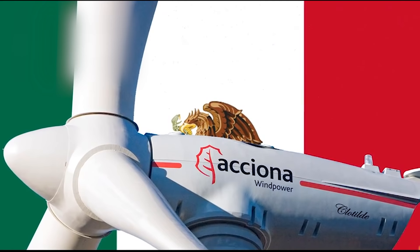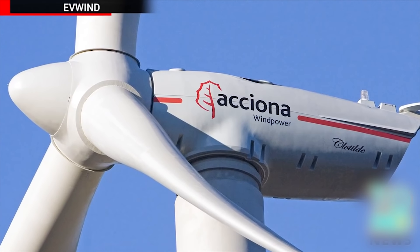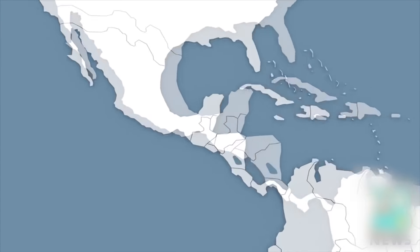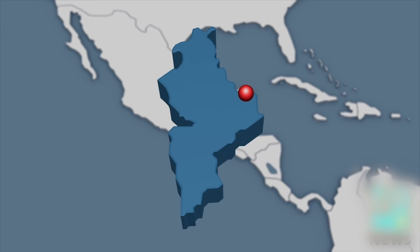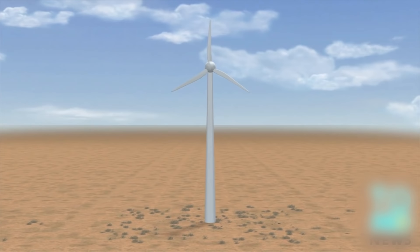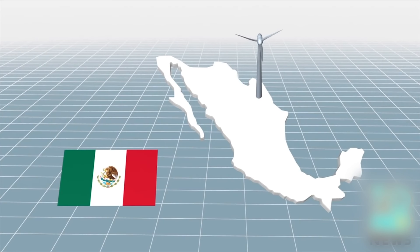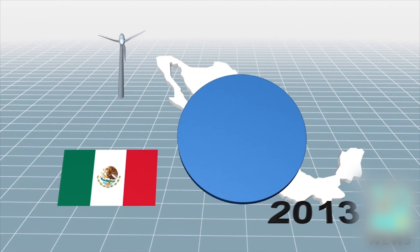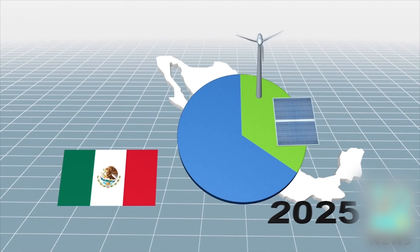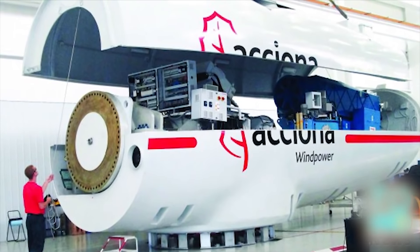Spanish energy giant Aciona Energy announced it had won a contract to provide wind turbines for two power plants in northeastern Mexico. Aciona will build the two wind farms near the Mexican town of General Bravo in Nuevo León state. The Ventica and Ventica 2 wind farms will each feature 84 three-megawatt wind turbines, adding a 252 megawatt boost to Mexico's wind power capacity, which last year reached 1,992 megawatts. The farms will also help Mexico meet its target of generating 35% of its electricity needs with renewable energy by 2025. Construction will begin later this year, with operations expected to start in mid-2016.